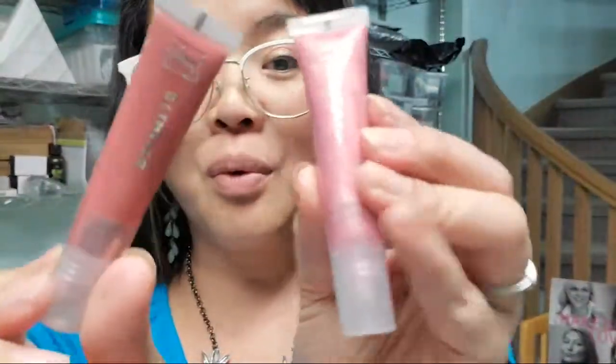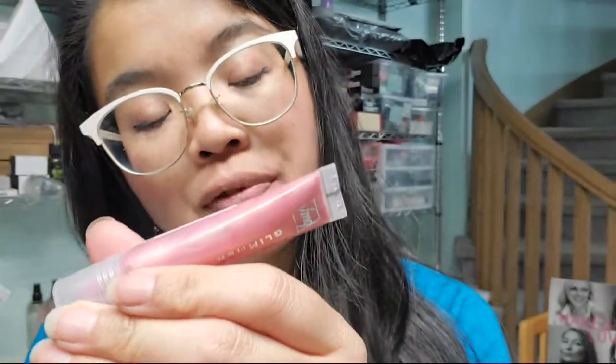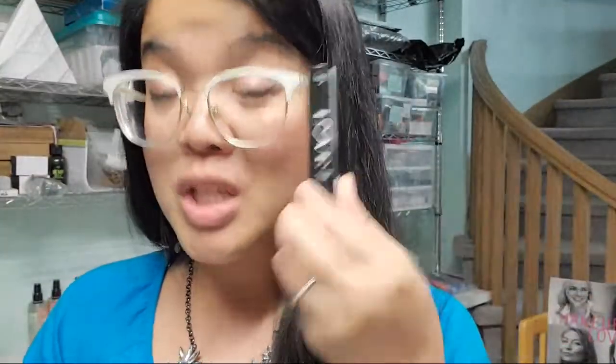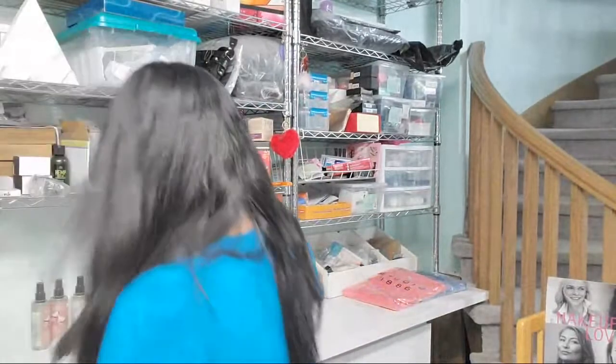I got it free because of these two — the new Glimmer lip glazes coming out in campaign 20. Look how pretty these colors are! I bought two: this one is in Glisten and this one is in Flash. I will be testing these out for you in a video coming soon. For the purchase of two you get the mini mascara for free — look for that in campaign 20.